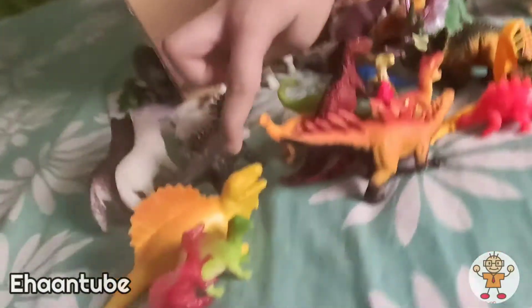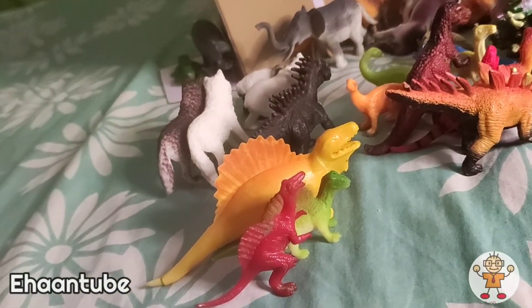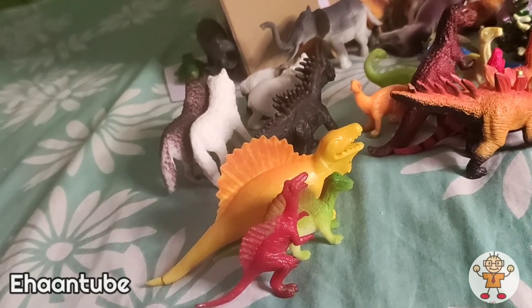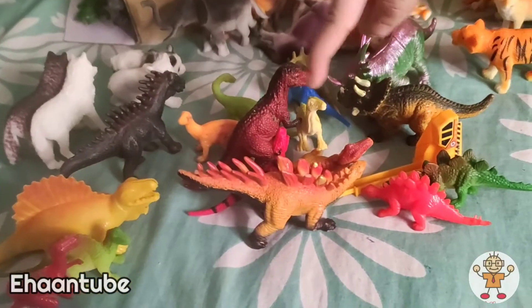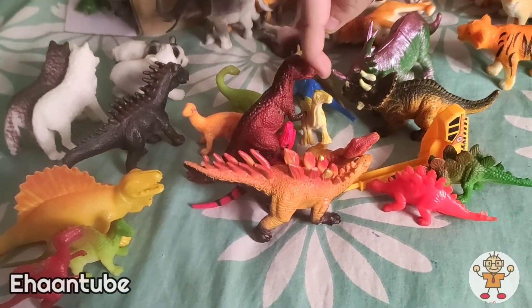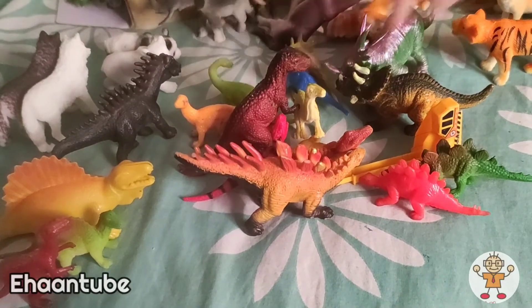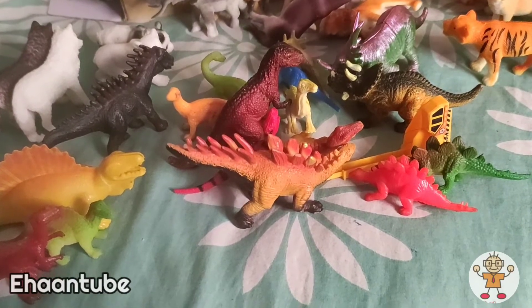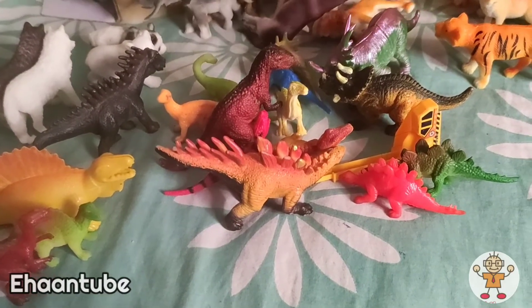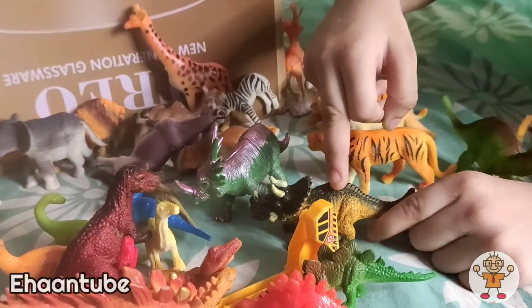A Giganotosaurus has spines and it's as big as a T-Rex, standing near the Amargasaurus. They're a family of Spinosauruses. This is the youngest T-Rex, this is younger, and this is the youngest. This is old, and this is the oldest. Spinosauruses were right here.